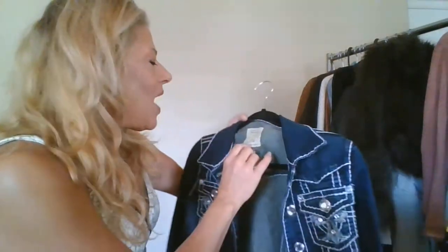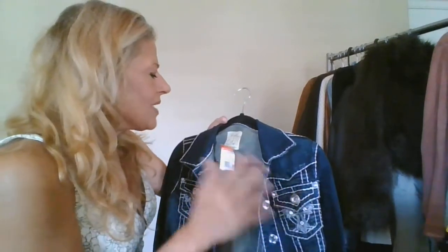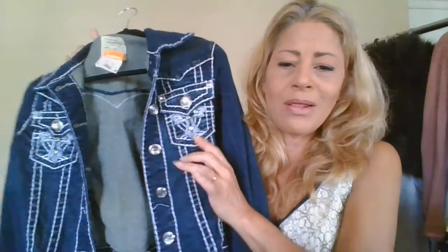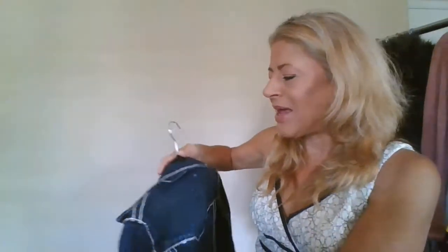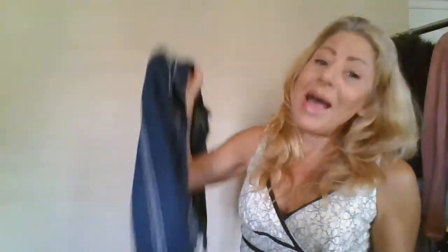This is LA Idol USA, size medium. I have no clue about the brand, but my country-style daughters absolutely love the thread detailing and bling on the back pockets. Since it's a cute little jean jacket in that same style, I thought I'd give it a shot — if my girls like it, there are other girls out there who want it.